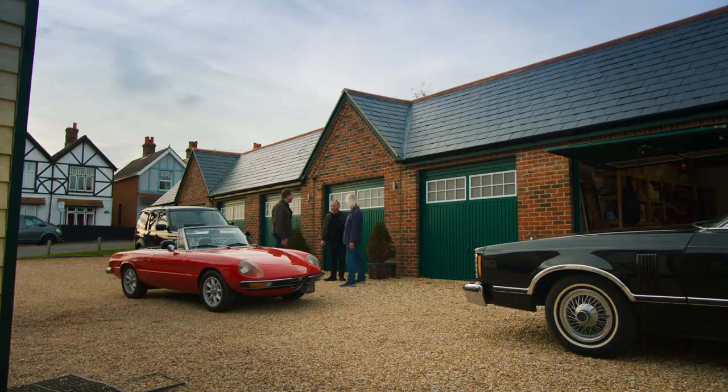Drew negotiates the asking price of £14,000 down: "I was going to say 13 — we'll give you 13 and a half and drive it away." The seller agrees, and the deal is done.